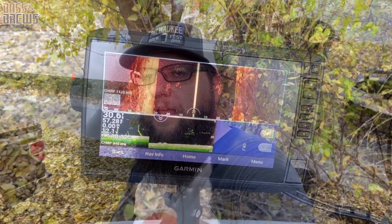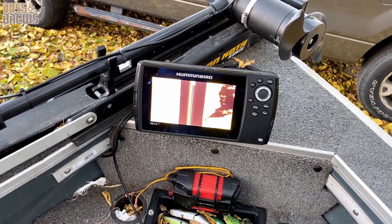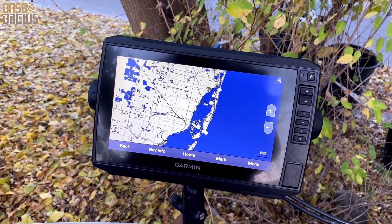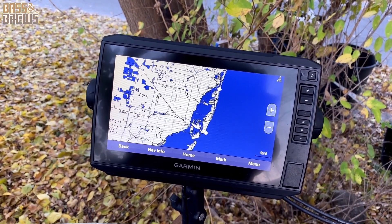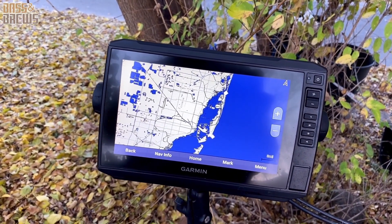Welcome back to our review of the Garmin echoMAP UHD 93sv and the Humminbird Helix 7. One of the first major differences — and something that really drew me to the Garmin — is the mapping features. This Garmin 93sv comes with maps and all the depths loaded in for pretty much the entire United States.